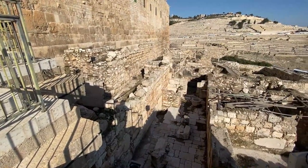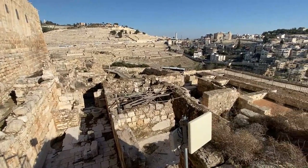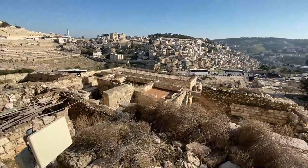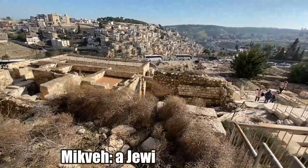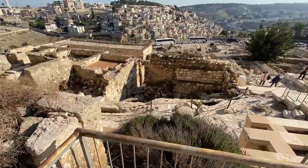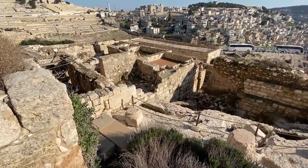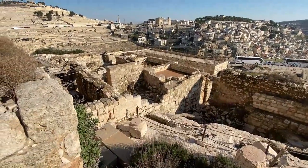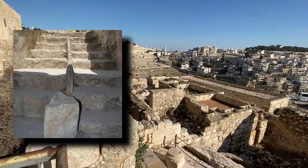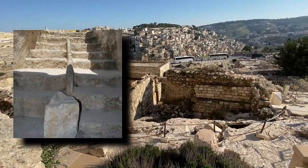A series of public ritual bathing installations were found on the south side of the Temple Mount. Because of the demanding laws regarding purity before entering holy places, demand for mikvah was high, and many have been discovered from first century Jerusalem. Some larger ritual baths have divider walls separating the entrance route from the exit.